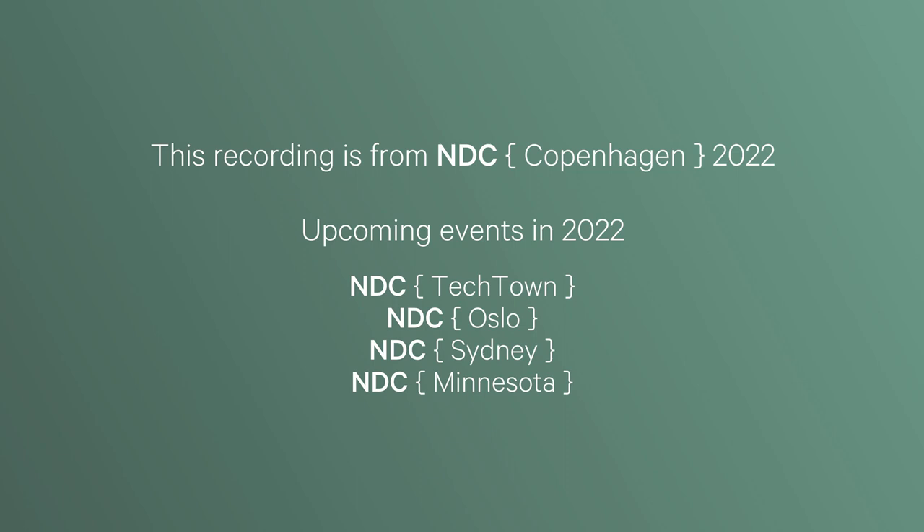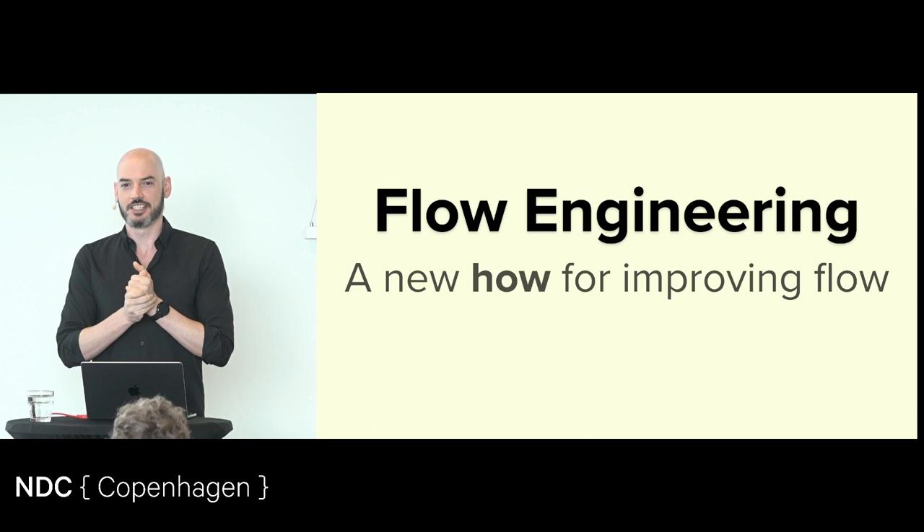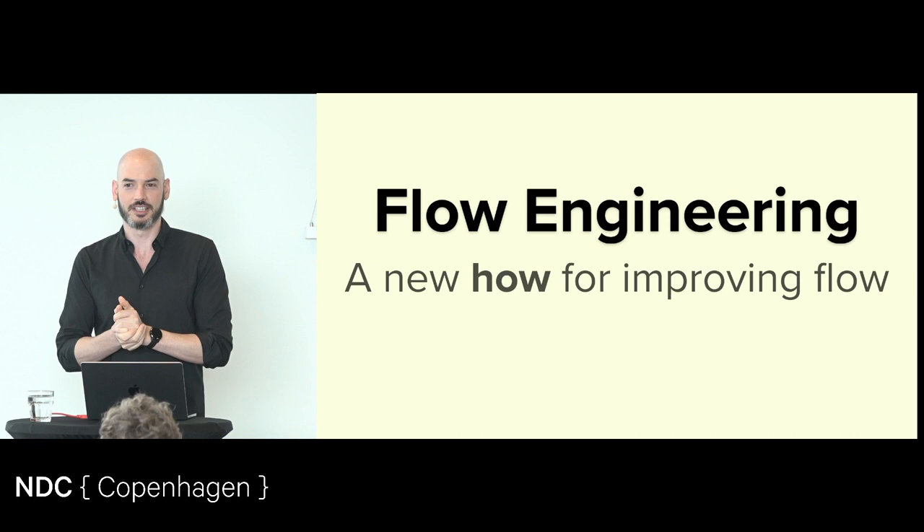All right, folks, I got the thumbs up, so I'm going to start. Flow engineering, in this case, is not about bits and computers, but it is about achieving flow.